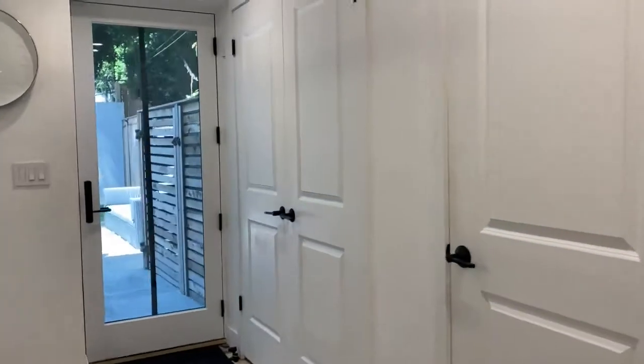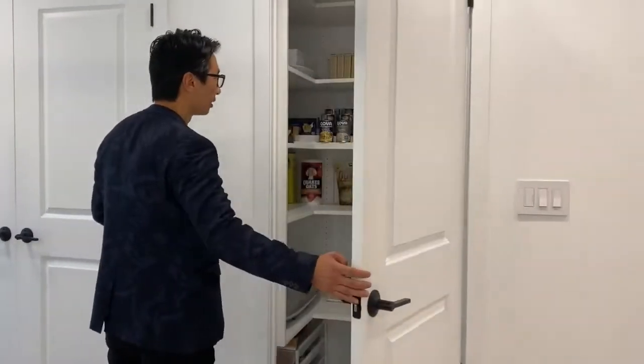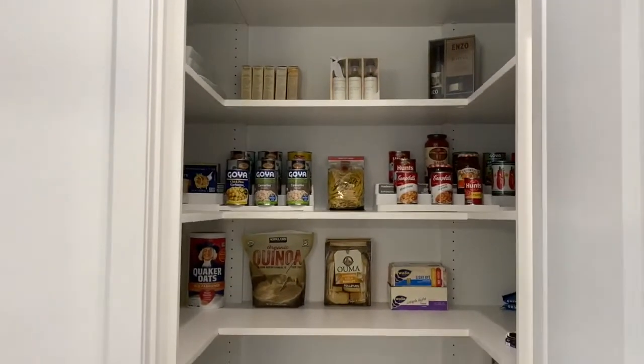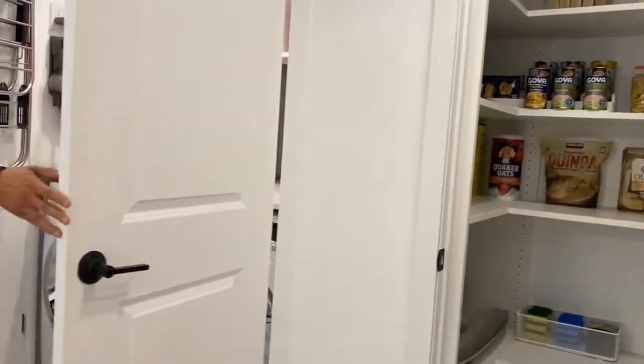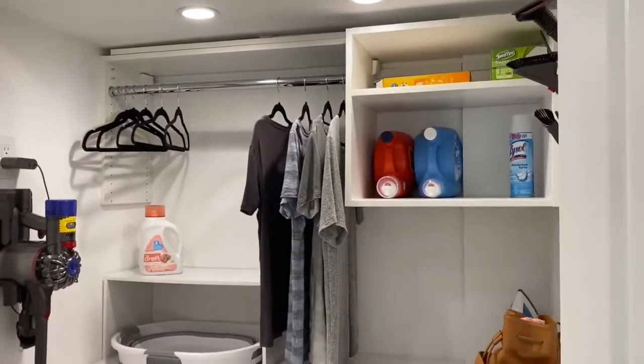If we swing around here, this is a beautiful pantry area — very organized. And this is a full-size laundry station with a folding table and hangers. It's a really well thought out space.